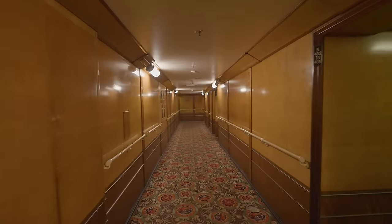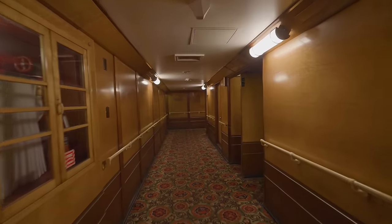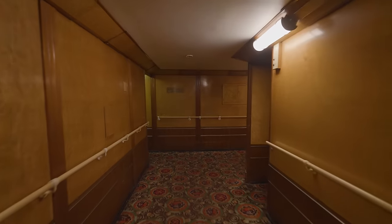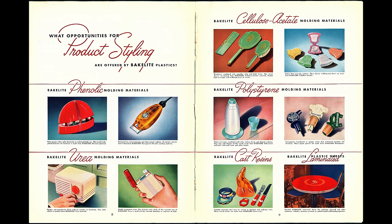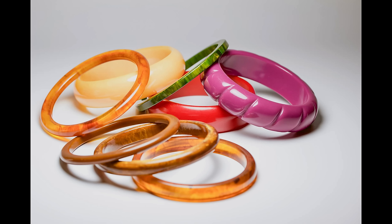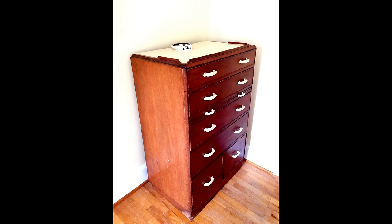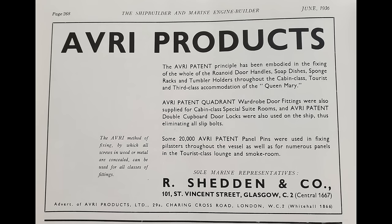I also mentioned that the ship is made of plastic. In the 1930s, plastic was still a relatively new material, and it cost a lot of money to have things made out of plastic, which is why it was considered a luxury material. The most common plastic used at this time was Bakelite, and not only was it used to make decorative objects and trinkets, but women even wore Bakelite plastic as jewelry. On the Queen Mary, the various fittings like handrails, door handles, cabinet handles, light switches, soap dishes, and even ashtrays were made of a proprietary form of Bakelite known as Roanoid, manufactured by Avri Products.